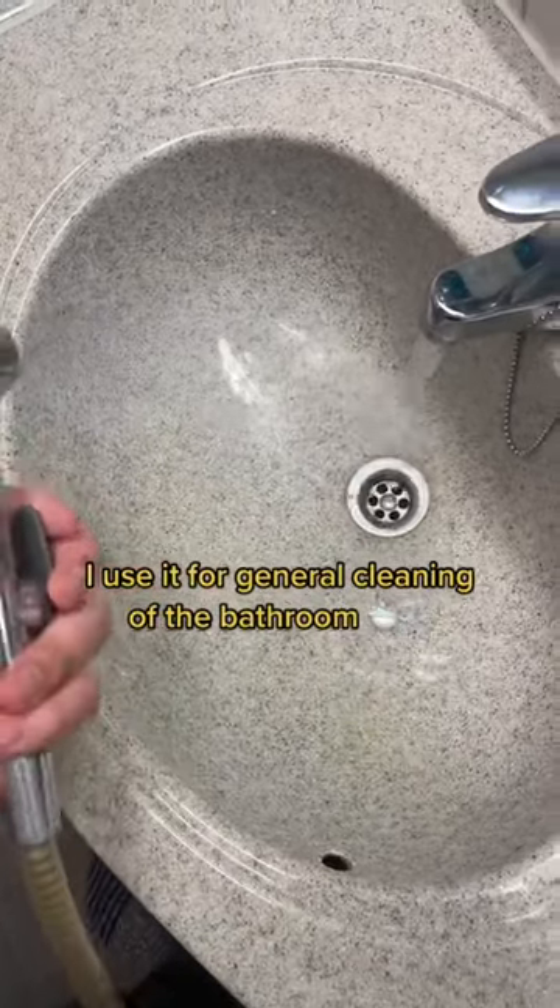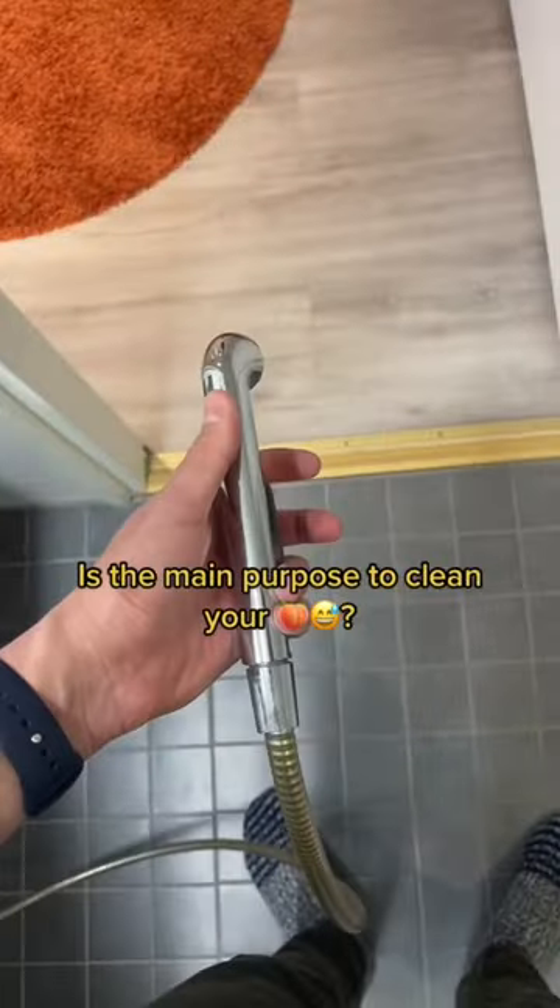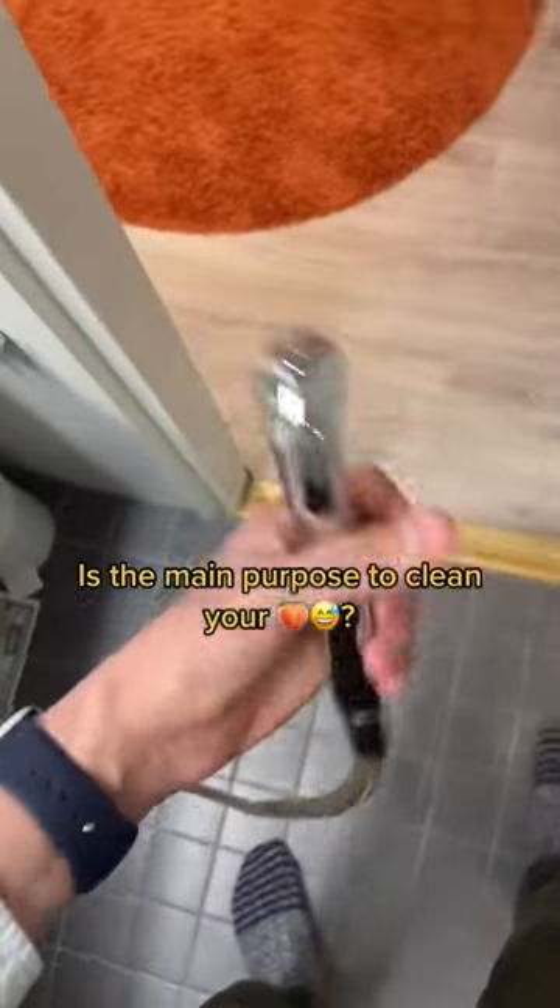I usually use it just for cleaning the toilet and the floor, but I have heard that some people use it as a bidet to clean your booty. I don't know, I have never used it. Please let me know!